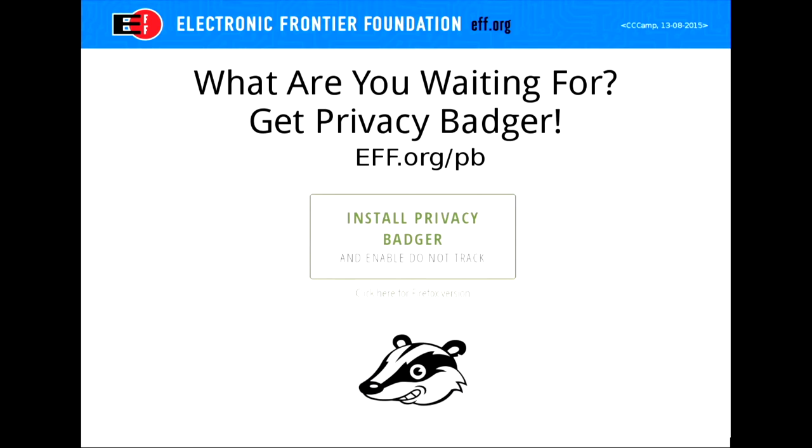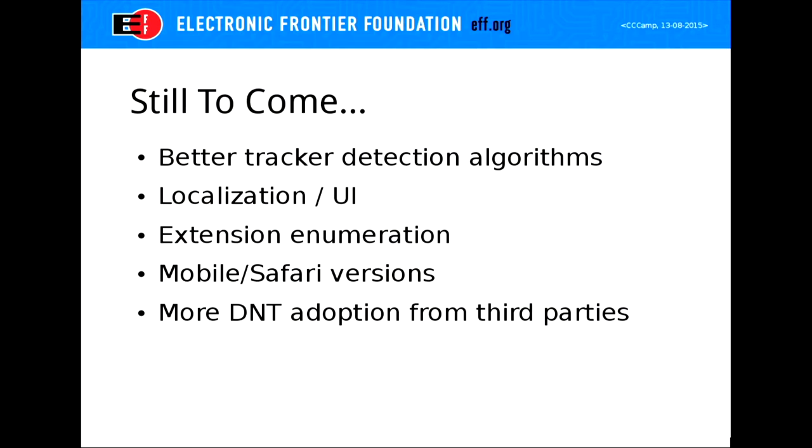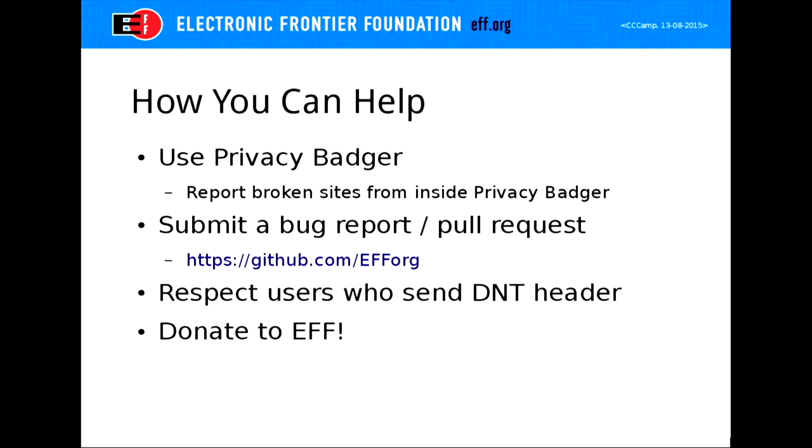That is Privacy Badger and I hope you all install it. Go to EFF.org/PB and install Privacy Badger to protect yourself from online trackers. There's still work to be done — more things we could detect, a nicer UI, we've localized it into four languages but could always use more. You can help by using Privacy Badger and reporting broken sites. You can submit bug reports on our GitHub or make pull requests if you're a developer. If you run a website, you can respect the DNT header and host our DNT policy at a dot well-known address. Browsers can also do things to protect against tracking — Firefox has been working on tracking protection and we hope to see it released soon.